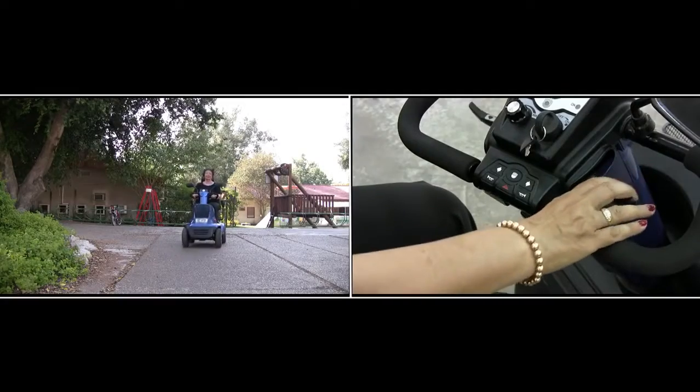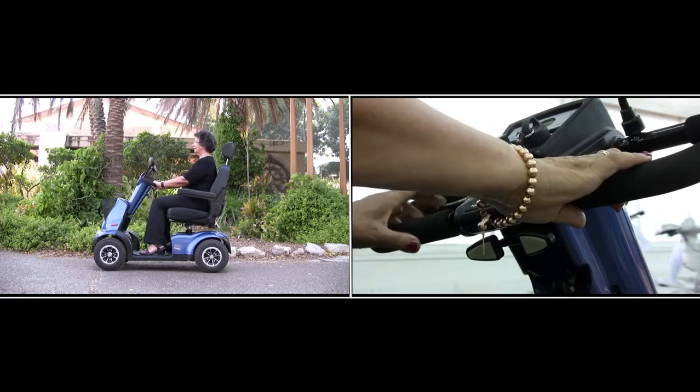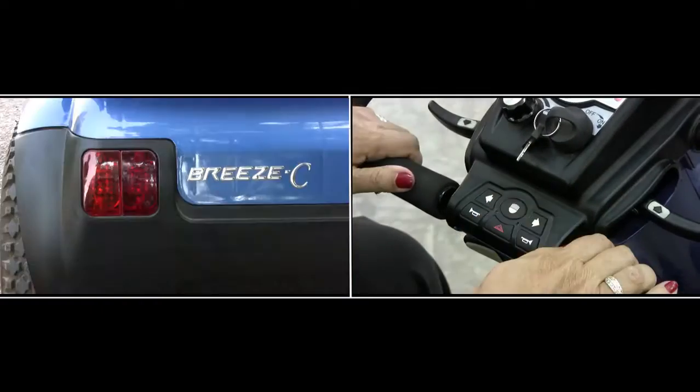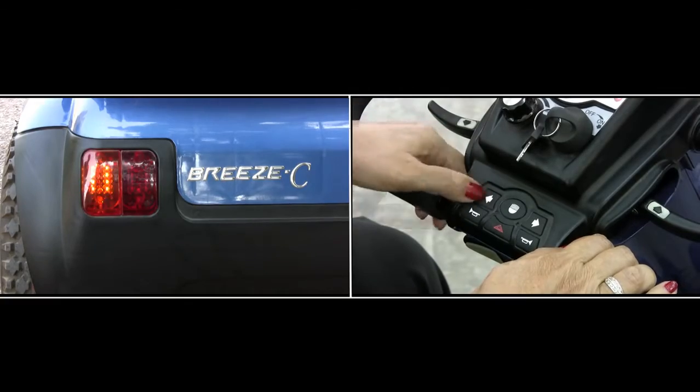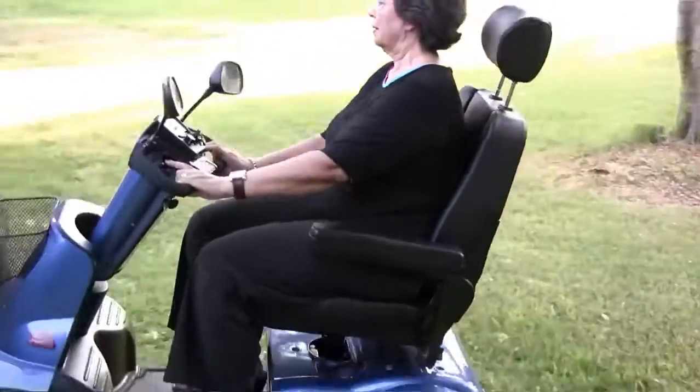Press the right acceleration handle in order to go forward. Press the left acceleration handle to go backwards. Headlights. Turn indicators. Horn buttons.